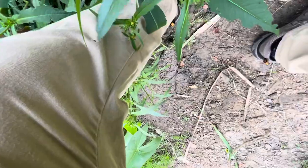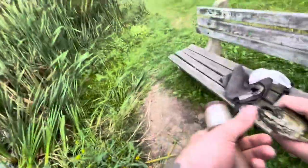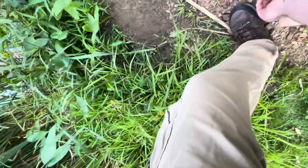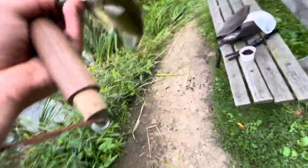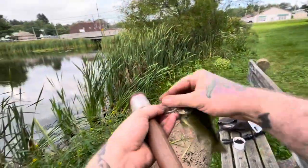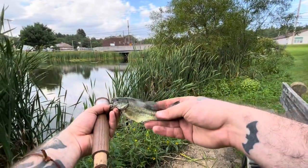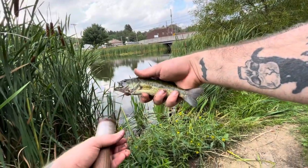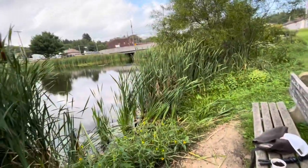First bass of the night — he got off the hook, but we got him up to the bank. Just a little guy, not what we're after with these big worms, not at all. Also I'm tangled up in my line now — there we go. Anyways, first little guy of the night, we ain't even going to bother taking a picture of him, he's so small. Let's just let him go and keep fishing.